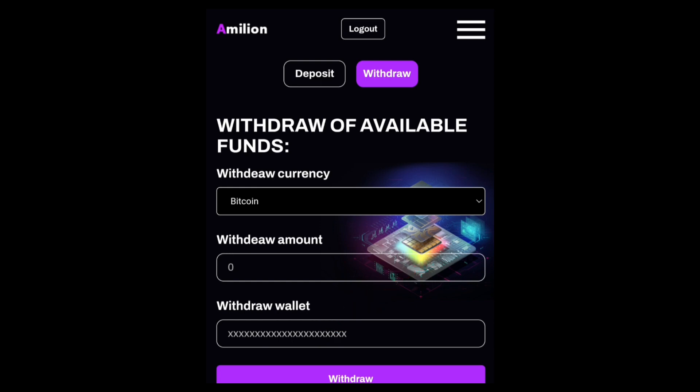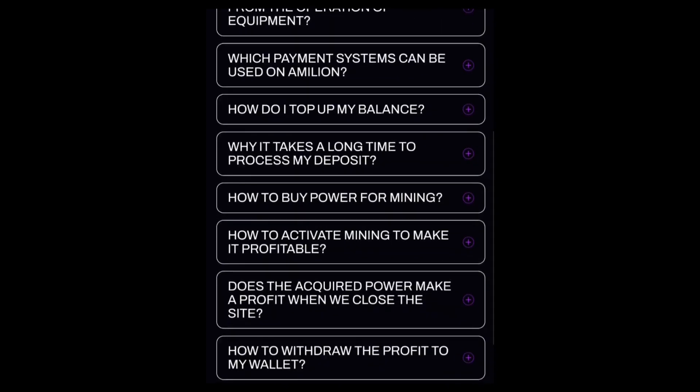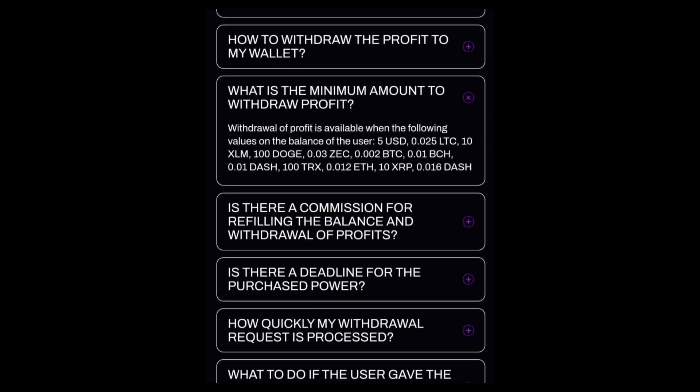Many of you are probably asking how much bitcoin you need to mine before you can withdraw. Go to the Frequently Asked Questions section and check the minimum withdrawal amounts. According to the site, withdrawal of profit is available when the balance reaches: 5 USAT, 0.25 LTC, 10 XLM, 100 DOGE, 0.03 ZEC, 0.002 BTC, 0.01 Bitcoin Cash, and other thresholds listed there.